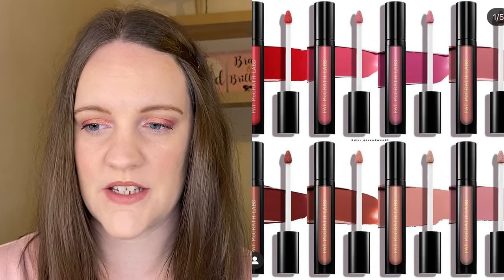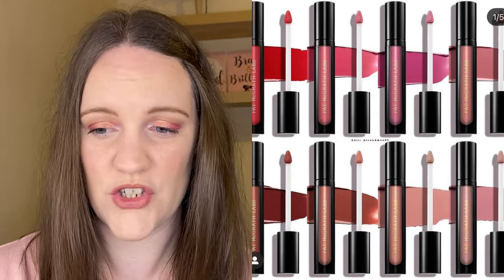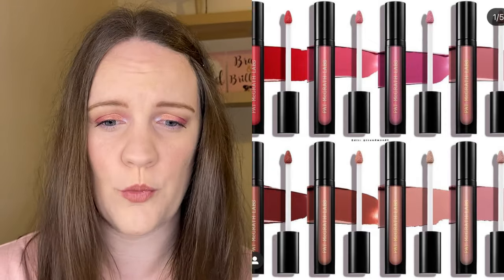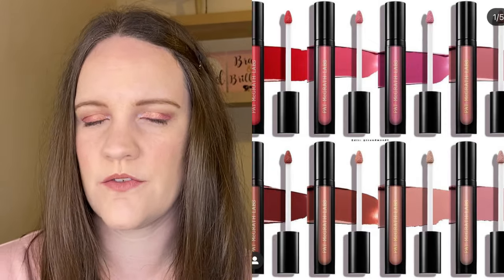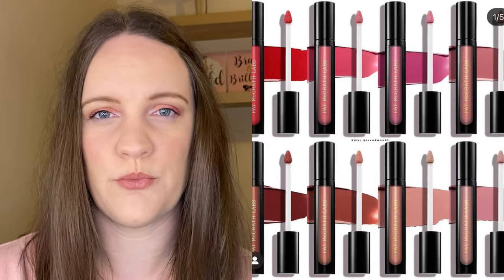Then we have some new shades added to the Pat McGrath liquid lipstick line — these are the Legendary Wear Matte Lipsticks and there are eight new shades. It's a luxurious cushion-soft matte liquid formula and these are $30 each. There are eight new shades and they are all very pretty — available as of March 5th. I don't think I've heard the best reviews for this liquid lipstick formula, and $30 is pretty expensive — about £27 on the UK site — so even though they look really pretty, these are definitely a pass.